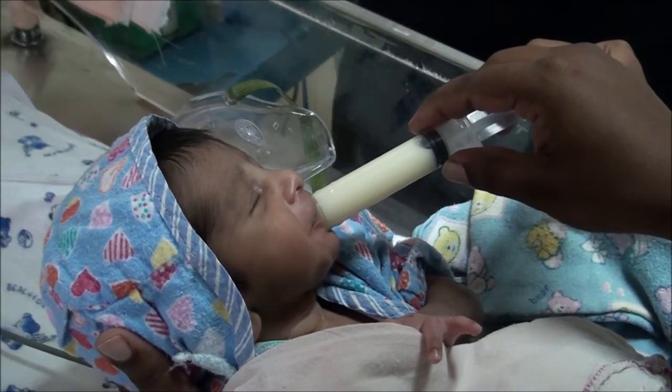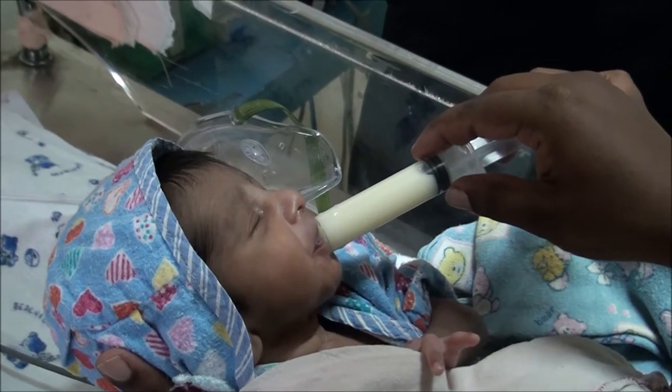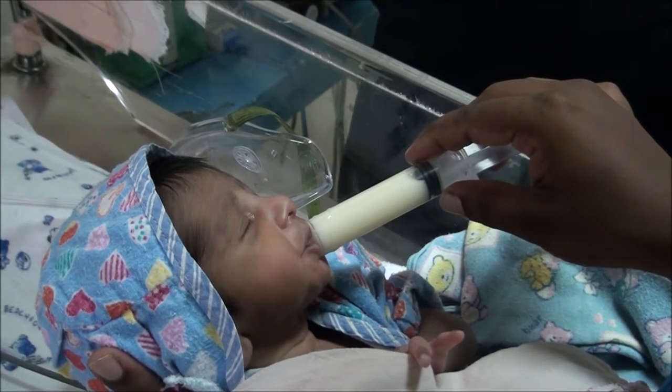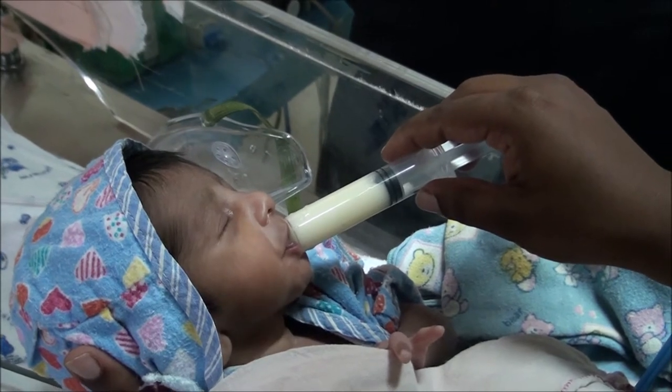Here you can clearly see that while the milk is being pushed through the syringe, the baby is very carefully and vigorously sucking the milk coming through the syringe and swallowing effectively.